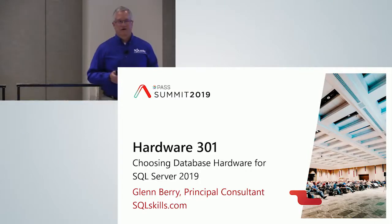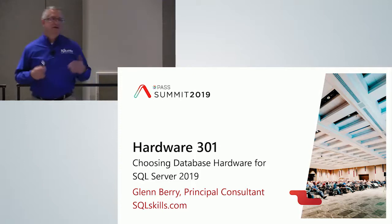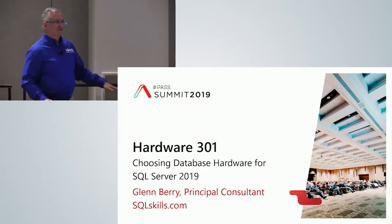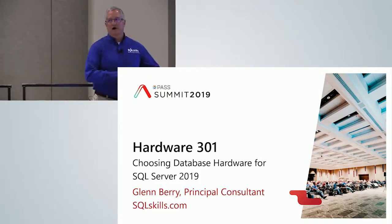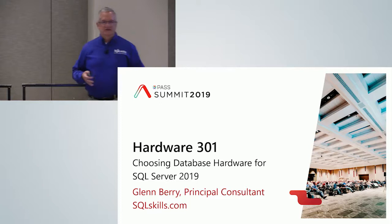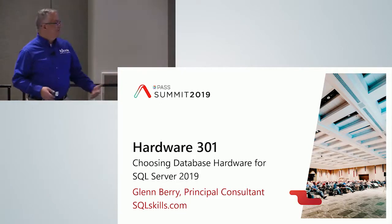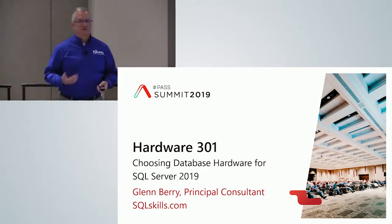This is Hardware 301: Choosing Database Hardware for SQL Server 2019. This is not just specific to 2019 — it's for any version of SQL Server, and it's also for virtualization and even somewhat for the cloud. If you're going to be on an Azure Virtual Machine or Azure SQL Database, depending on what pricing model you use, you do have some choice over what you pick. So I think this is relevant for almost any environment you want to run SQL Server in.